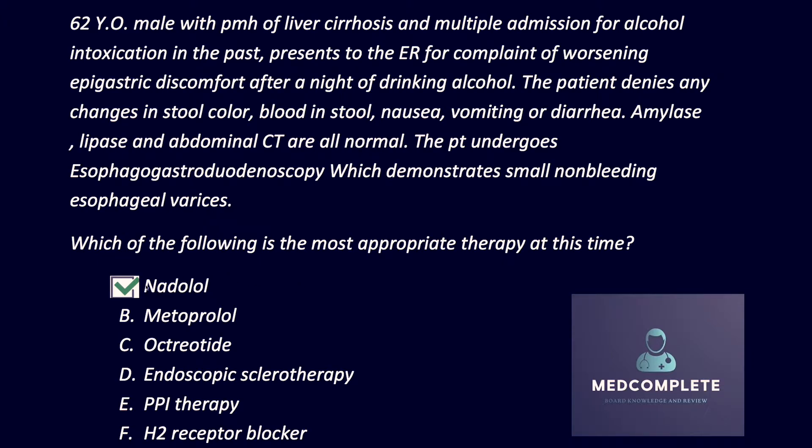The reason nadolol is the answer is because it is a non-selective beta blocker, as opposed to metoprolol which is cardioselective. Non-selective beta blockers reduce portal venous inflow, shunting blood away from the portal circulation and reducing congestion within the esophageal varices, making bleeds less aggressive. They do reduce bleeds — for every 10 patients treated with nadolol, we prevent one esophageal bleed.